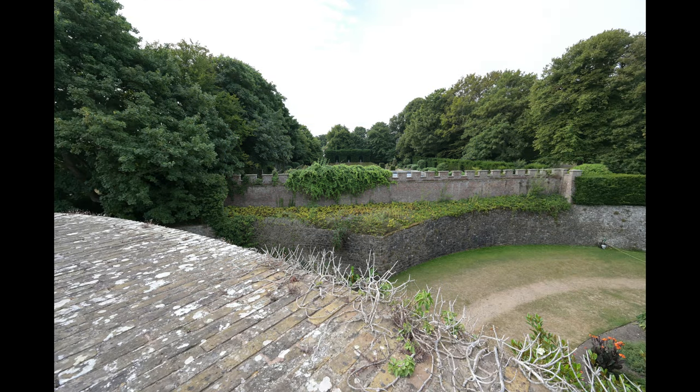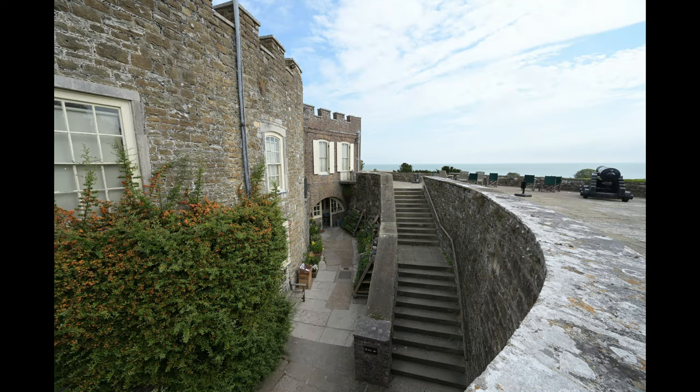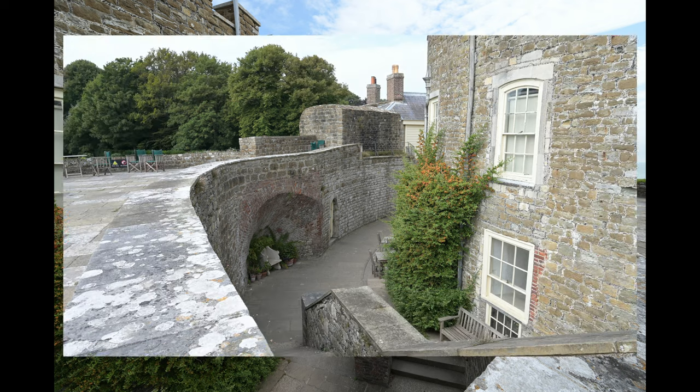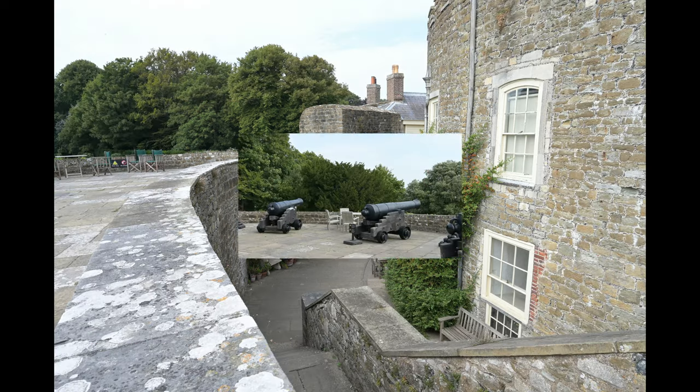Down below here you can see where the moat used to be. This was done by William Pitt the Younger, because the castle wasn't deemed to be any use as a fortress. So the moat was removed, and here they've actually put a walkway.